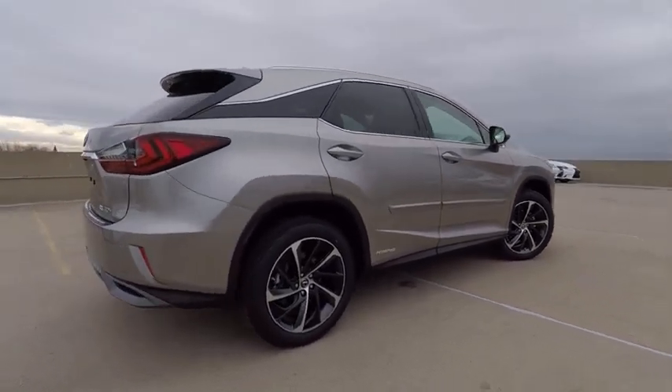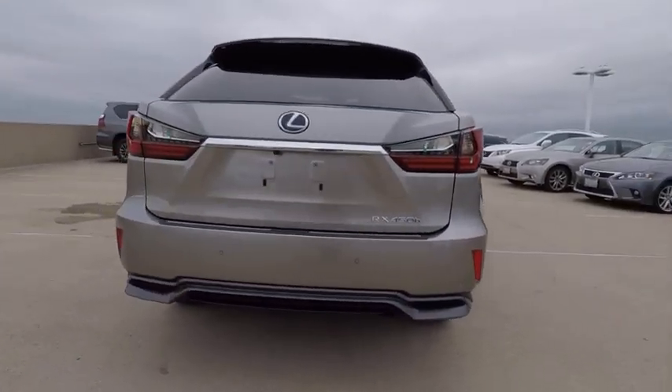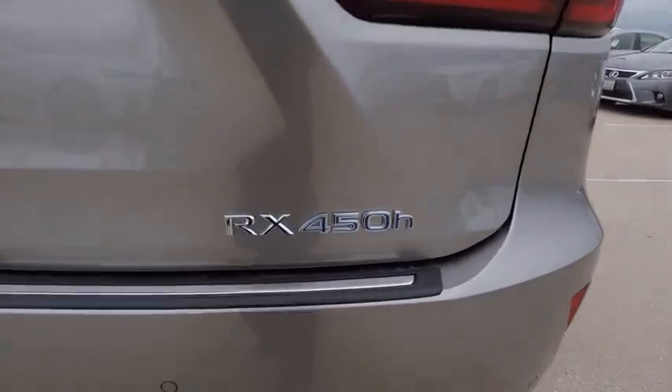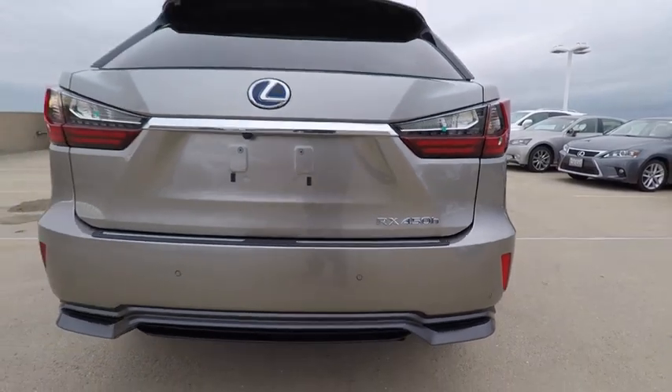It also features an exhaust heat recovery system that turns off the gasoline engine more quickly, allowing the vehicle to function on battery power alone, and is priced below $65,000. Here are some of this vehicle's great options.